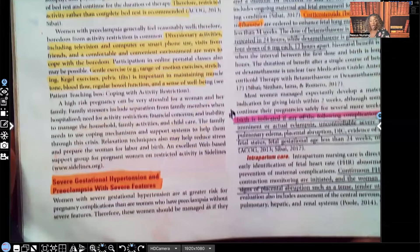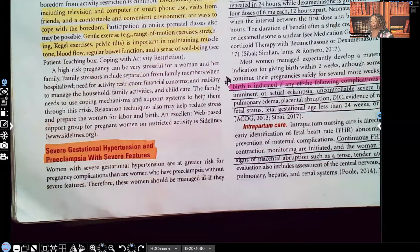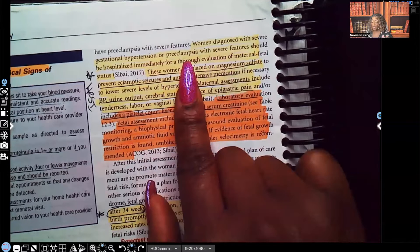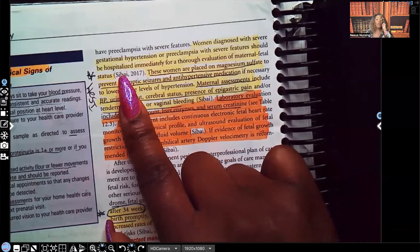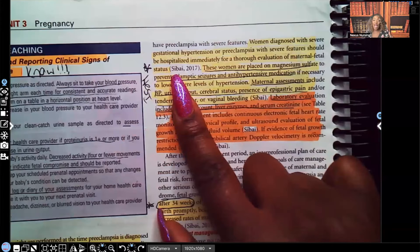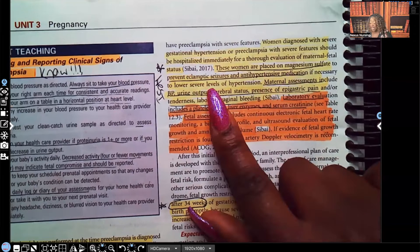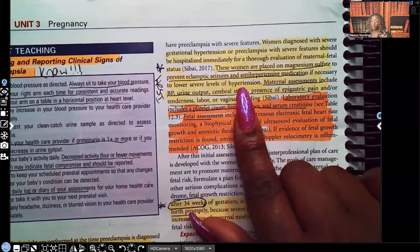Now we're going to move on to severe gestational hypertension and preeclampsia with severe features. Women diagnosed with severe gestational hypertension or preeclampsia with severe features should be hospitalized immediately for thorough evaluation of maternal-fetal status — this patient cannot be monitored outpatient. These women are placed on magnesium sulfate to prevent eclamptic seizures and antihypertensive medication if necessary to lower the levels of hypertension.